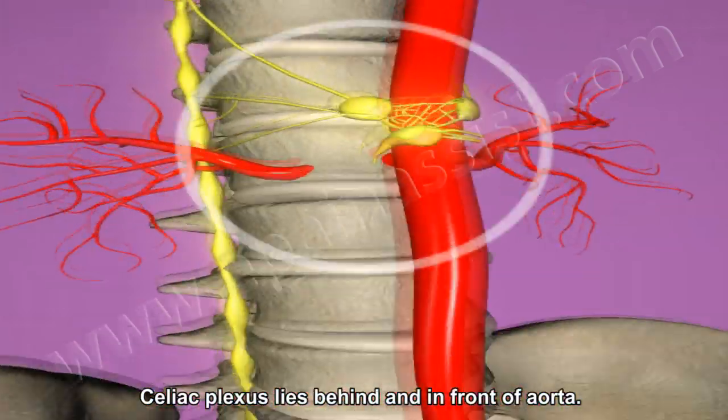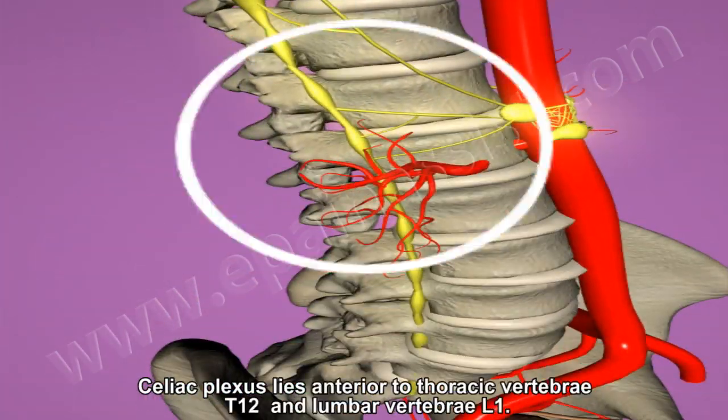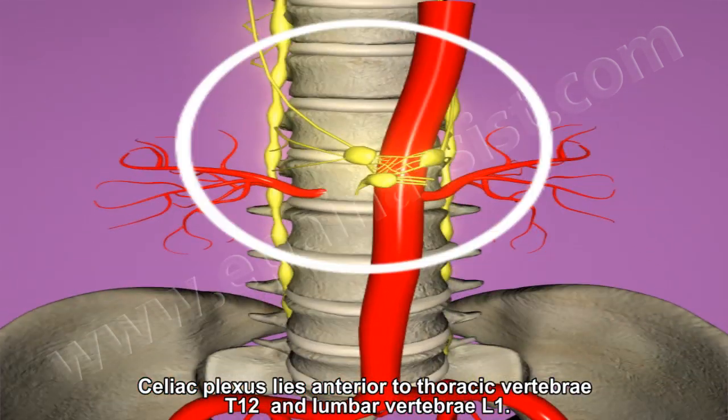The celiac plexus lies behind and in front of the aorta, located lateral to thoracic vertebra T12 and lumbar vertebra L1.